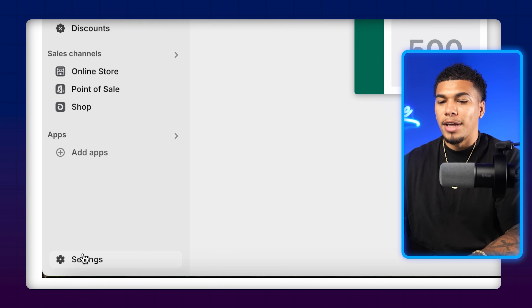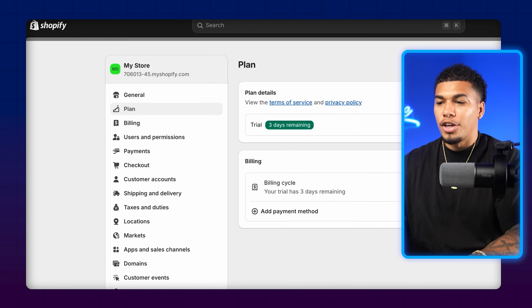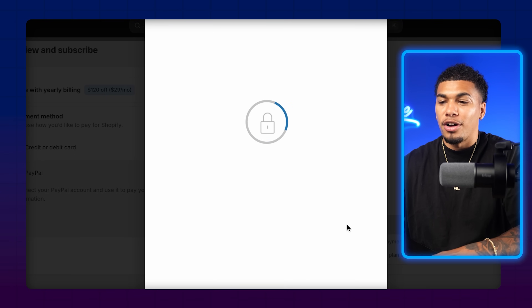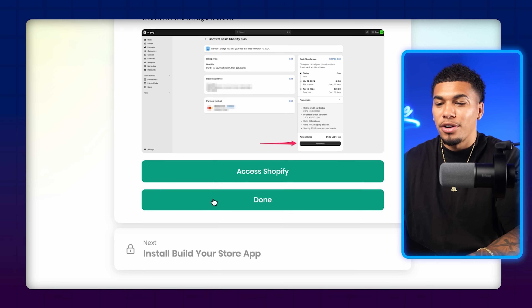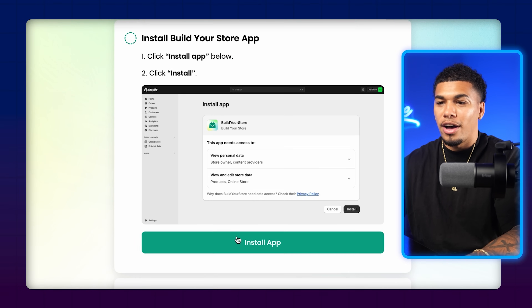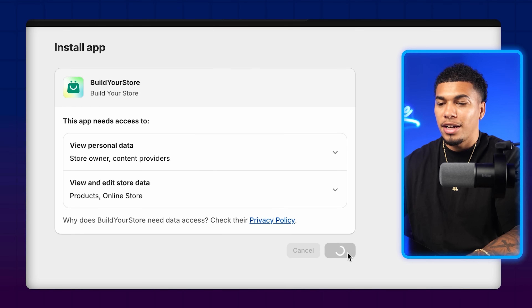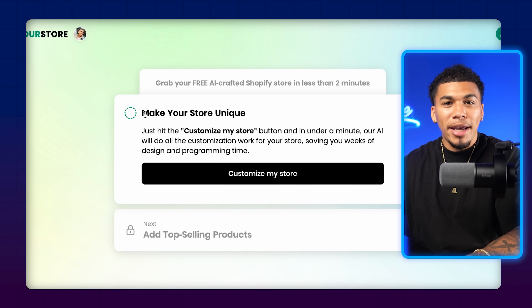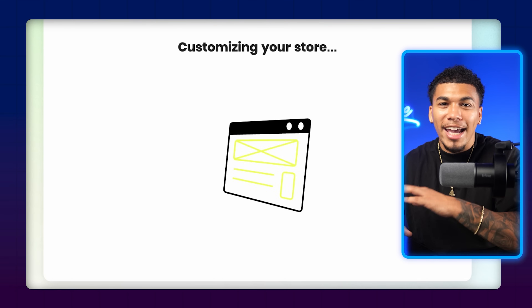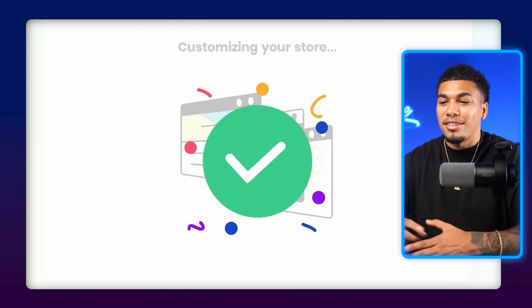Now access Shopify again, come down to settings, go to plan, click on 'Choose Plan,' select basic, enter in all your information, and click on subscribe. Come back to the AI store builder and click done. Now you need to install the Build Your Store app — click on 'Install App,' it will redirect you, and then click install. To make your store unique, click on 'Customize Your Store' and let the AI do its magic as it customizes the store.